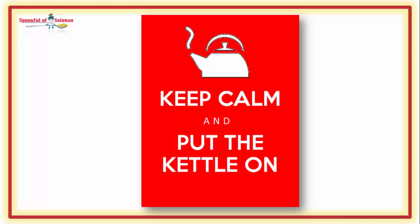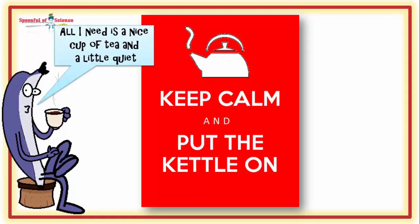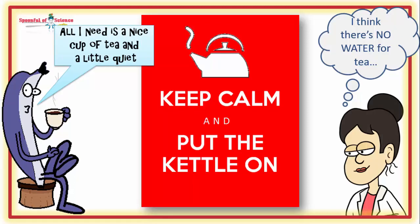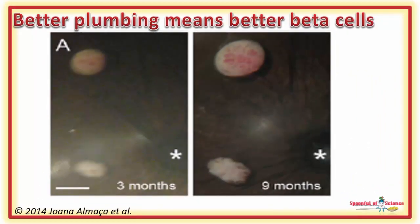This study hints that all the old islets need is a little TLC to find their groove. Now, our team had a hunch that the TLC the islets needed was a blood vessel upgrade — something that seamlessly happens in young animals but often gets bogged down in the aged. So they took a look at the plumbing in the transplanted islets.